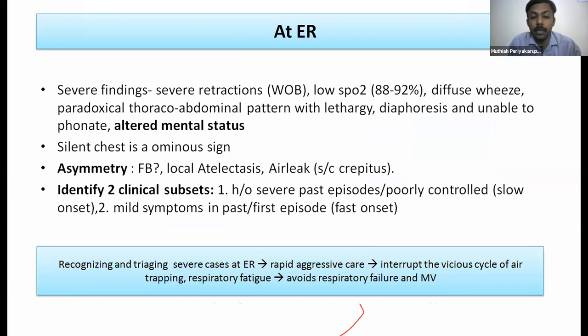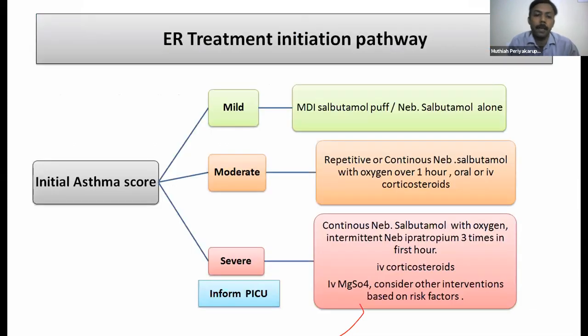A silent chest is an ominous sign. Altered mental status is ominous. Look for asymmetry — don't miss foreign body, local atelectasis, or air leak. Two clinical subsets: slow-onset (poorly controlled asthma with history of severe episodes — responds better to anti-inflammatory steroids) and fast-onset (mild prior symptoms or first-time wheeze — responds better to beta-agonists first). Fast-onset patients deteriorate very quickly, so early treatment is essential.